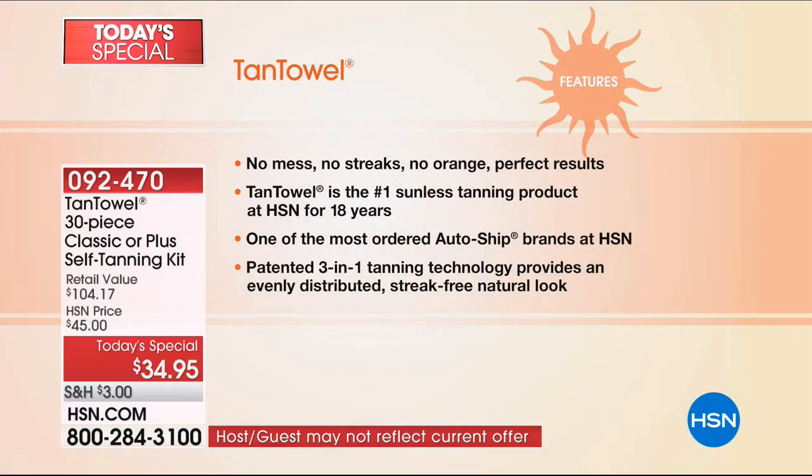These are the results you'll get from Tan Towel. Let's talk about why it's different — no mess, no streaks, no orange, perfect results. We've been the number one sunless tanner here at HSN for 18 years. We are also one of the most ordered auto-ship products, which is a real compliment — because that means people, when they get it, they don't want to be without it. And it's patented. We are the only patented sunless tanning product in the world.